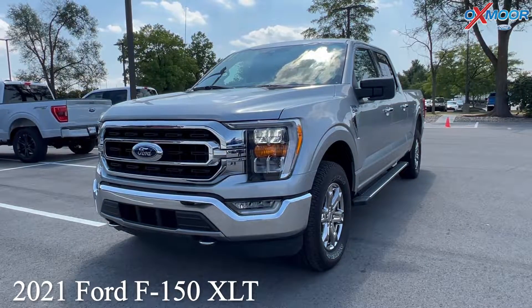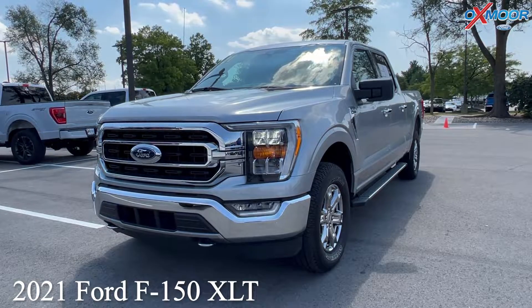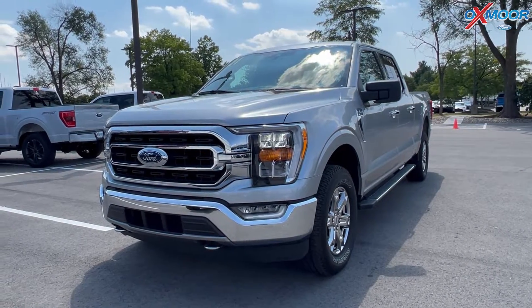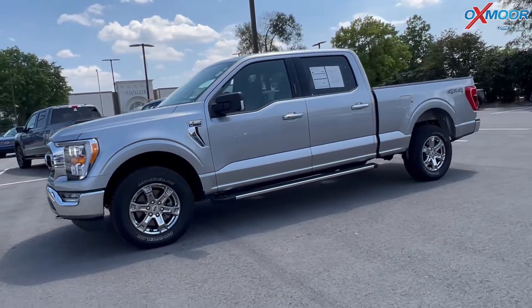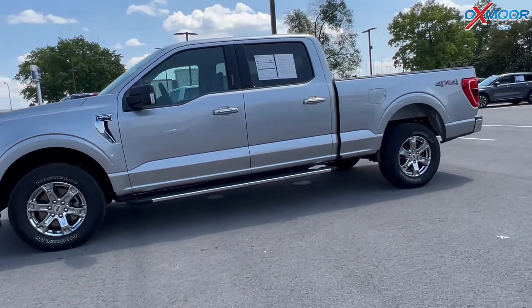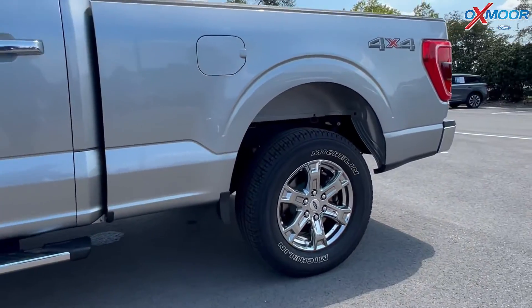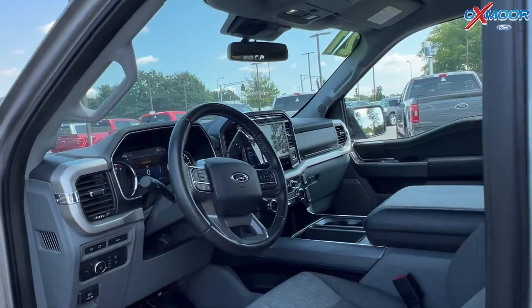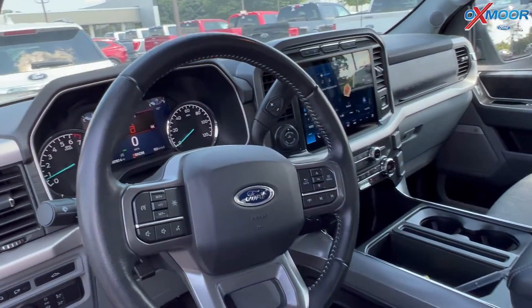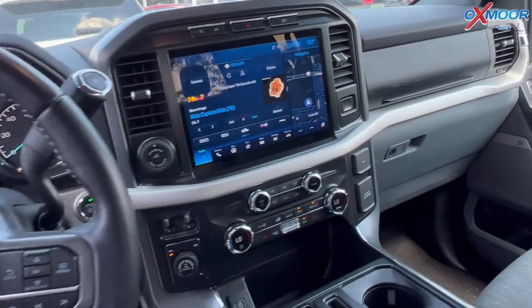For our last vehicle we have a 2021 Ford F-150 XLT. The exterior color is in iconic silver. This is a 3.5 EcoBoost and there is the trailer tow package. It's also going to have navigation. The interior is in a dark slate cloth.